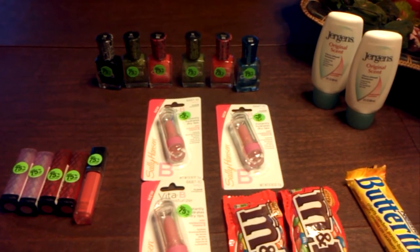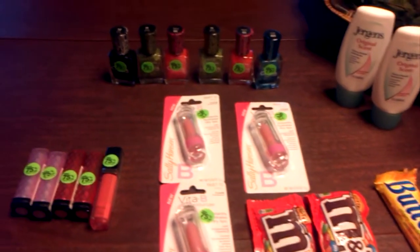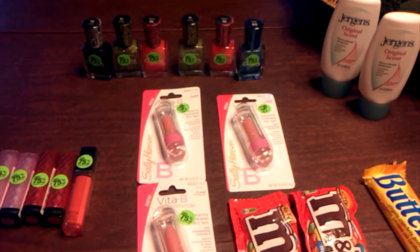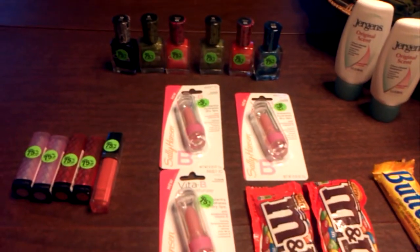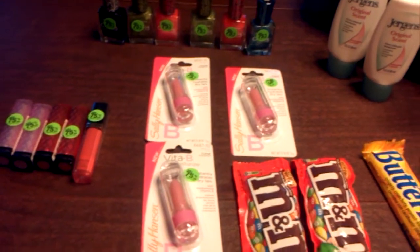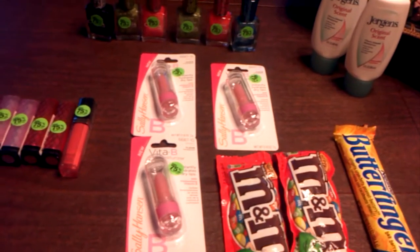I know you see all those 75% off green stickers on the stuff that I have here on the table. Today is May 26, 2013. I've been to CVS, and I've bought a few items and I paid little or nothing.